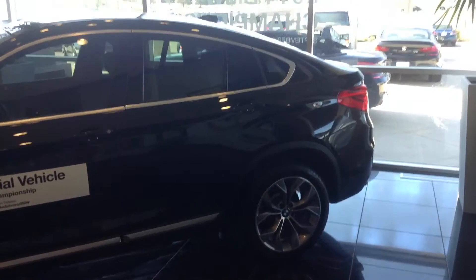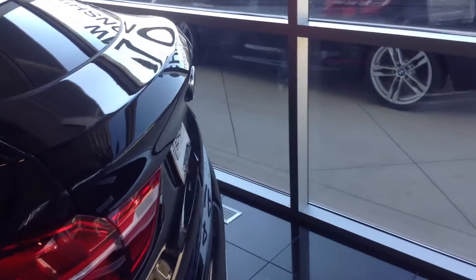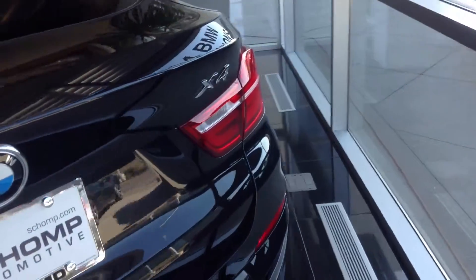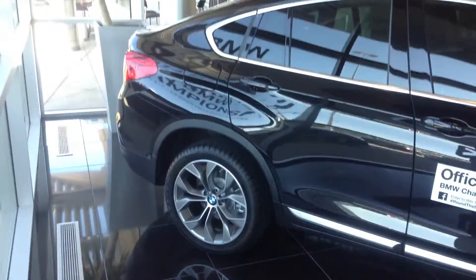I look forward to meeting you on Thursday and letting you go for a spin in this, seeing how you like it. Any questions or concerns in the meantime, don't hesitate to give me a call. Number here is 303-730-1300. Once again, this is Ryan Bresson at Shump BMW. Thanks so much Richard. Talk to you soon.